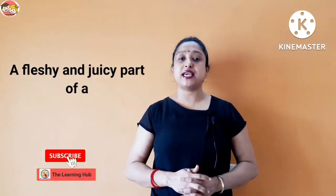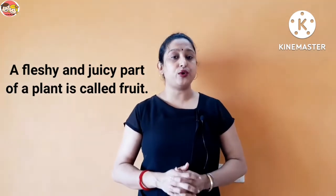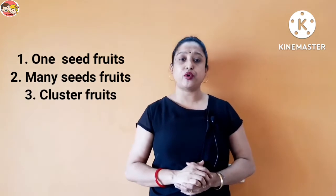Before starting today's class, I would like to do a quick recap of the previous lesson. Fruit means a fleshy and juicy part of a plant. There are different types of fruits: one seed fruits, many seed fruits, cluster fruits, etc.